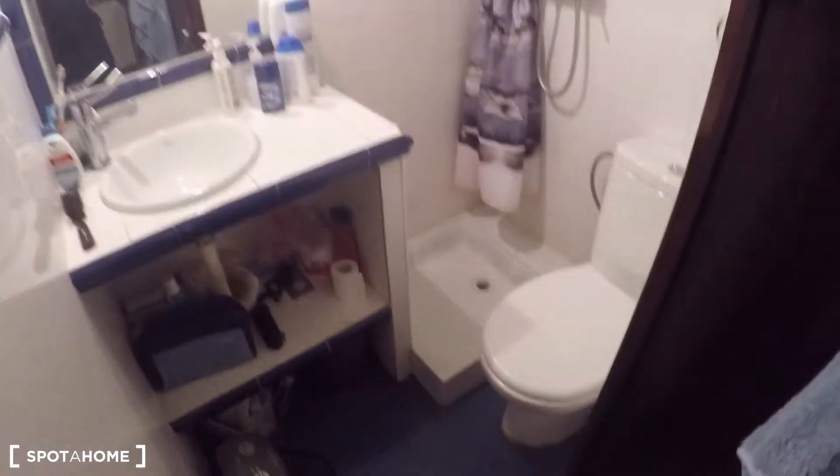If you open this door, you will find your complete bathroom. And this is the window of the studio that goes to this interior patio — it's dark right now because it's late in the evening, but you will find some strings where you can dry your clothes.